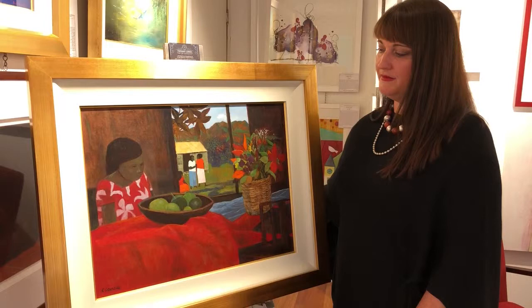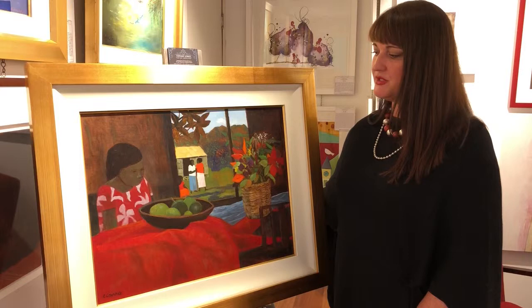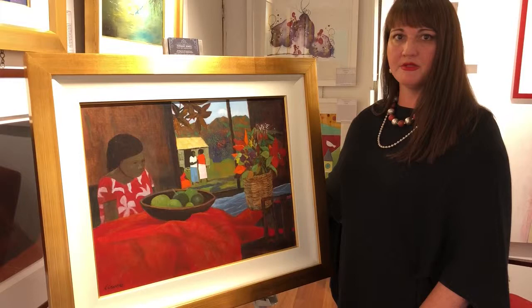People know Ray Crook almost as if he's like the Gauguin of Australian art. In a way he is, because he spent a large part of his life living in northern Queensland and also in the surrounding islands — he would go out there to paint as well.